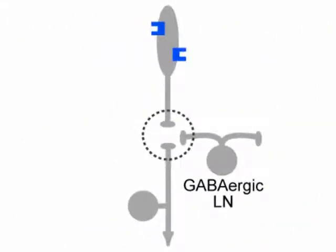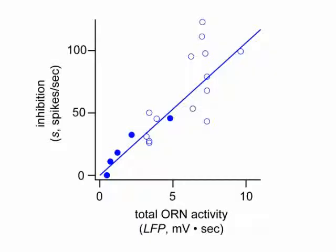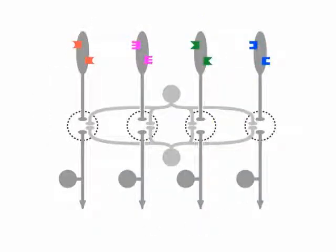The mechanism of lateral inhibition in this circuit is mainly presynaptic. GABA released from local interneurons binds to receptors on ORN axon terminals, thereby decreasing synaptic vesicle release. We also found that the amount of inhibition in a glomerulus scaled with total ORN activity. This makes sense because many individual interneurons innervate all glomeruli, and so they probably sum input from all ORN types.